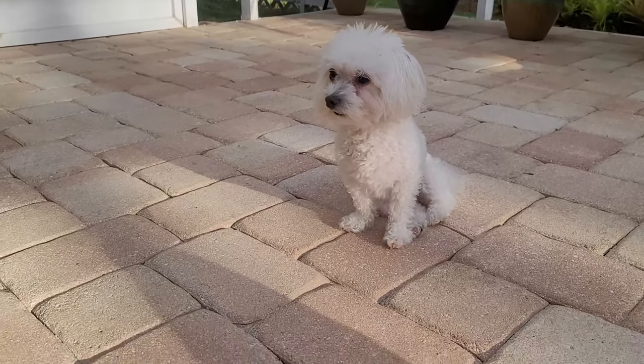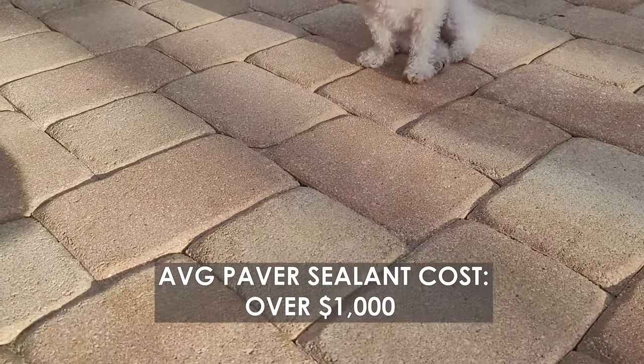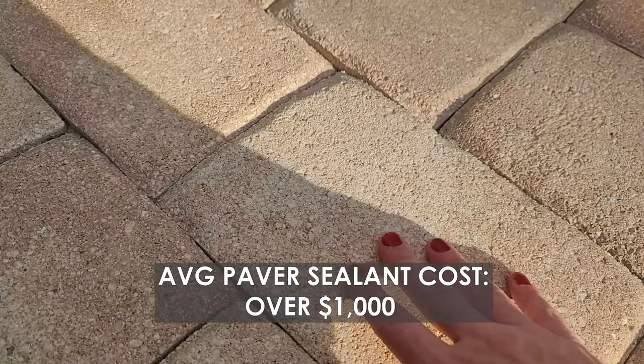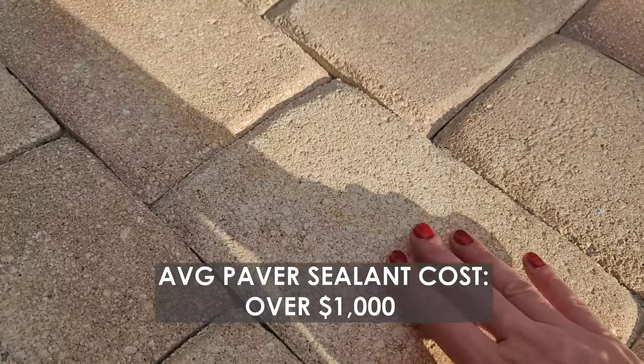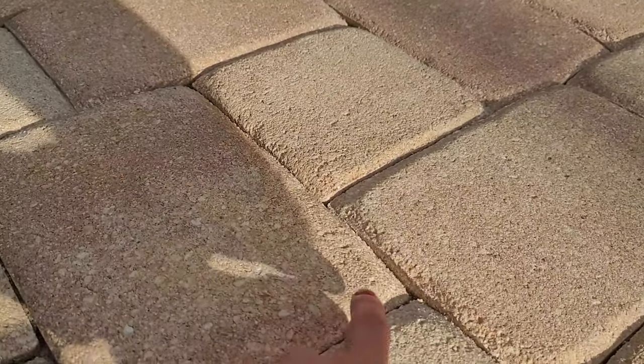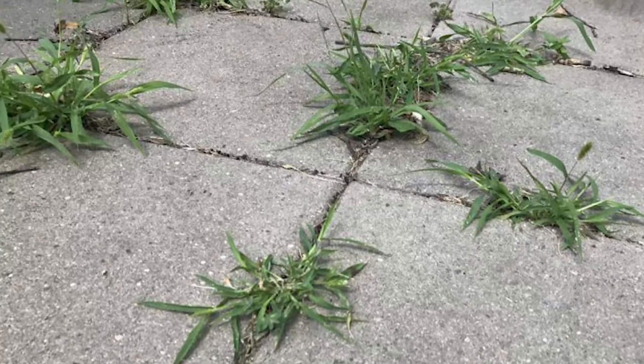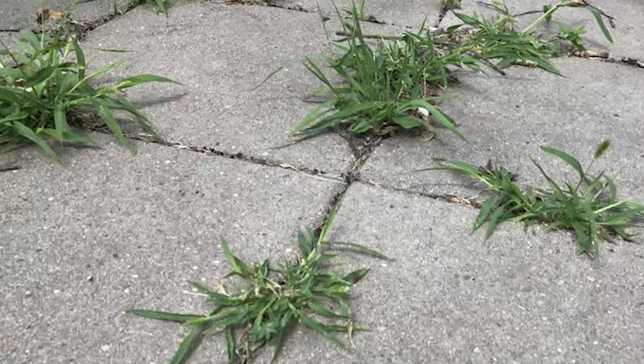The pavers in the house — in the back and on the front of the house — you might want to think about getting them sealed in order to prevent any UV damage and loss of color. Also, it lessens the chances for weeds to grow in between the cracks. If you don't get it sealed, you're going to be pulling out those weeds all the time, probably on a weekly basis in the summertime.